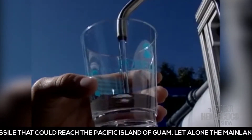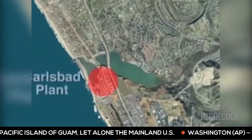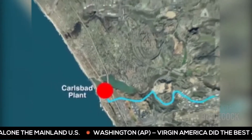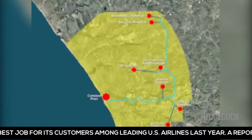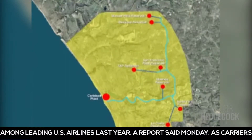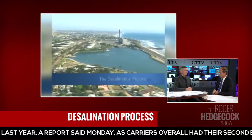The entire process takes about 20 minutes. Once purified and disinfected, the water will be pumped from the desalination facility to reservoirs serving municipalities throughout the region. This seems like the wave of the future.